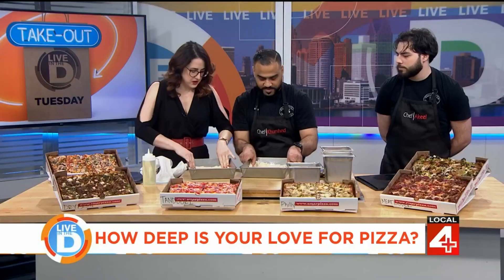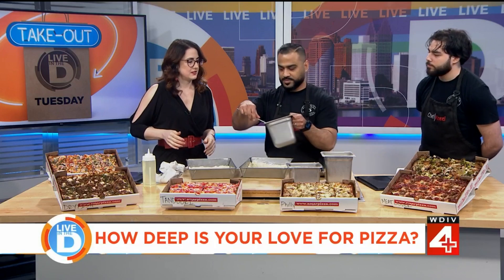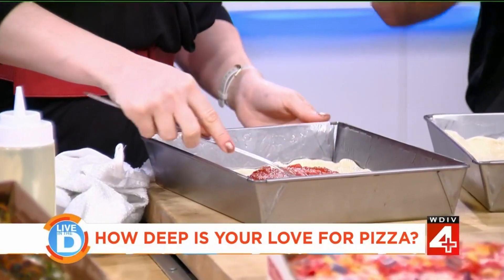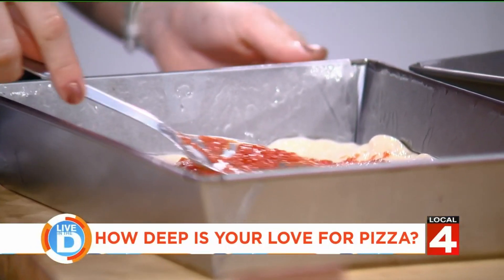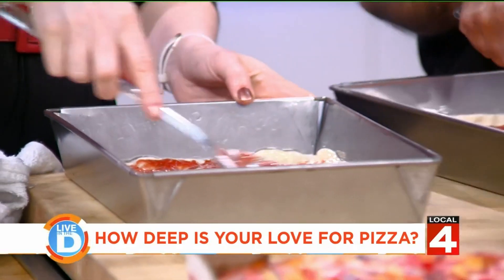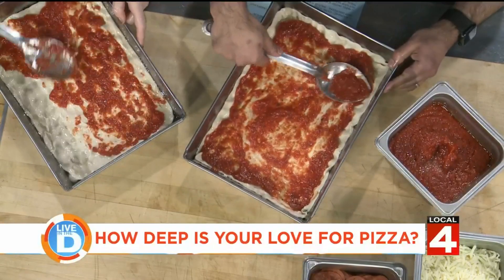Yours is better than mine, but it'll work. Then we're going to sauce it — sauce all the way to the edge. That's key for Detroit-style pizza too. If you're not going to put the sauce on top, you've got to get it to the edge.